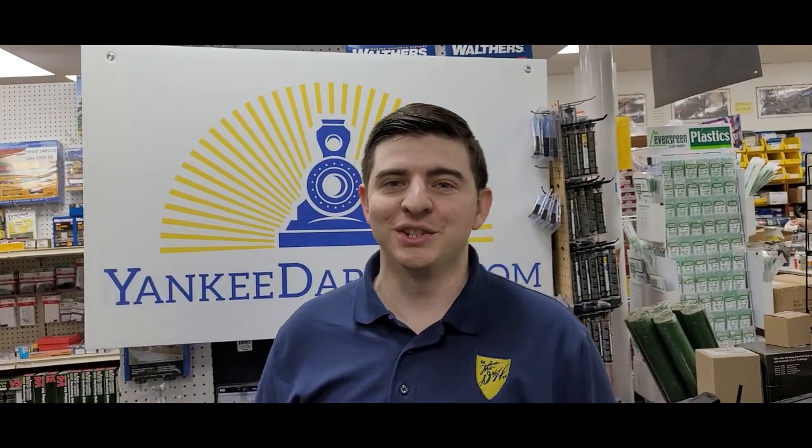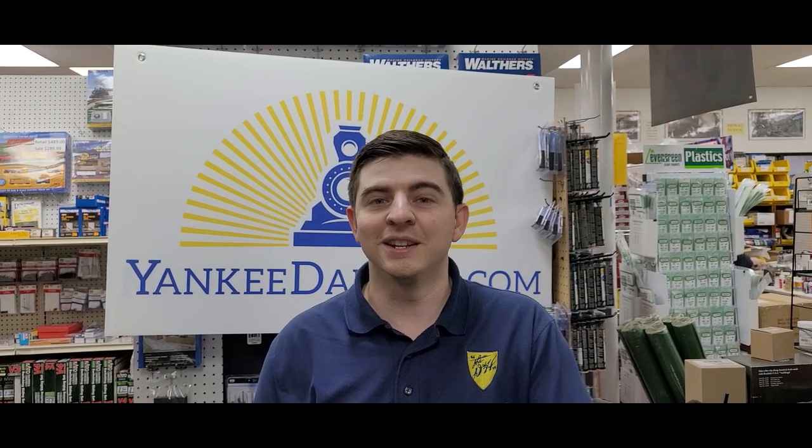Hey everybody, my name is DJ and welcome back to Yankee Dabbler, where every day is a train show. We actually have a store full of customers right now, but we wanted to get a video up for you because we've got a whole bunch of new locomotives. Today we're going to take a look at a couple of steam engines and a whole bunch of diesels, so let's get started.